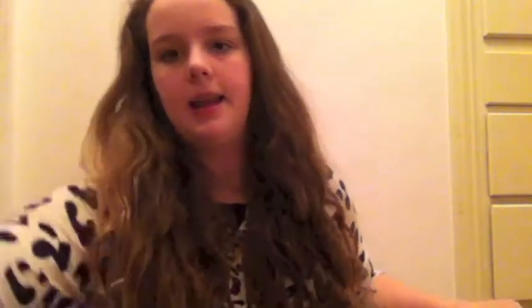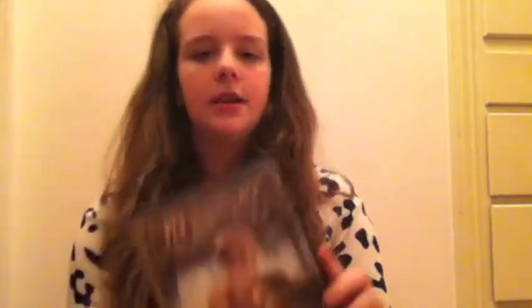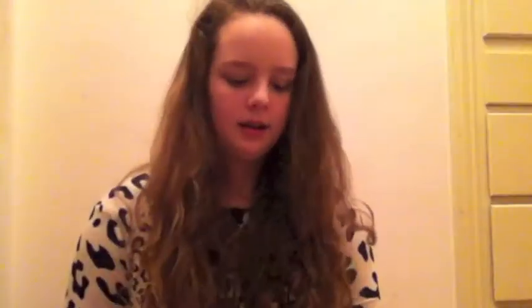From Target today the first thing I got is the Pixar Monsters University movie. The next movie I got is The Great Gatsby. Then I got the new Selena Gomez album — all my friends know I seriously love Selena Gomez. I went to her concert and I will upload a video of what I wore because it was seriously the most amazing night of my life.